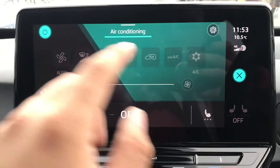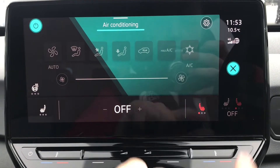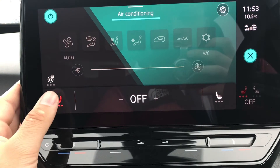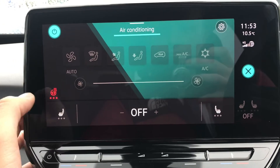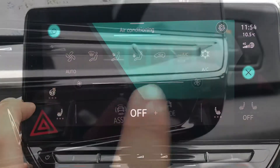Going into the climate controls, we have access to the heated seats — simply press once to activate and again to turn off, the same on the opposite side, keeping you and your front passenger nice and cosy. This car also incorporates a fantastic heated steering wheel — simply press once to activate and again to turn off, so your hands can be nice and warm on those cold morning drives.